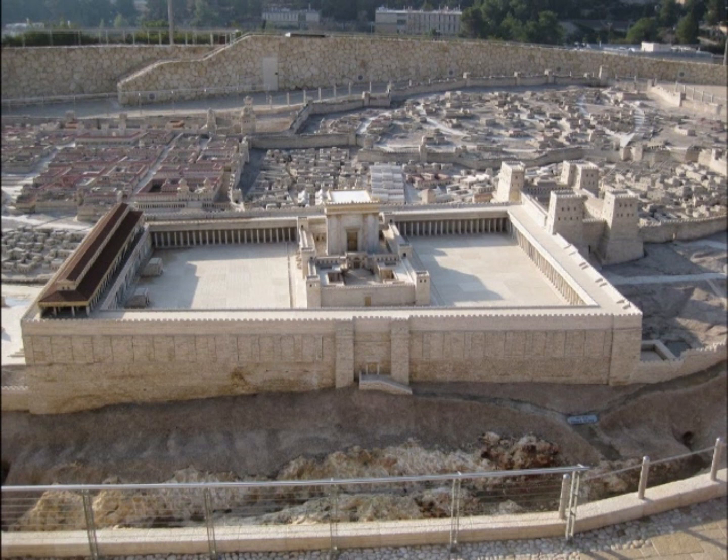What we're looking at is a two-scale model of Jerusalem on a 1 to 50 ratio. So one centimeter equals 50 centimeters, two centimeters is one meter, about three feet. And this is using real limestone, like the actual stones that would have been used for all the building material.